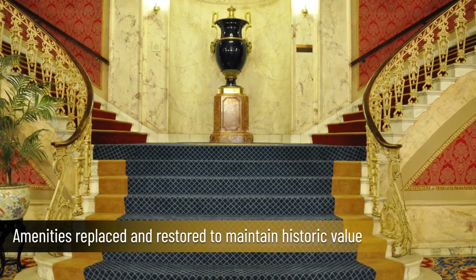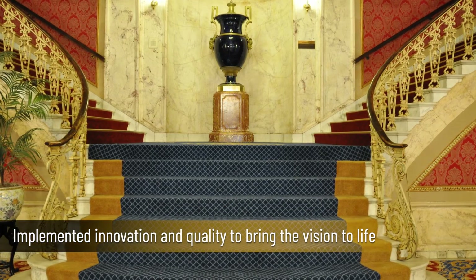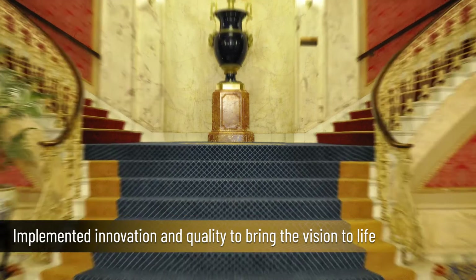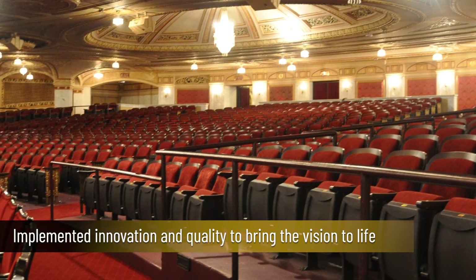The Conner Palace Theatre is one of many projects Turner Construction has completed in the Playhouse Square District. High-end finishes and innovative methods allowed the owner and architect's vision to be realized.